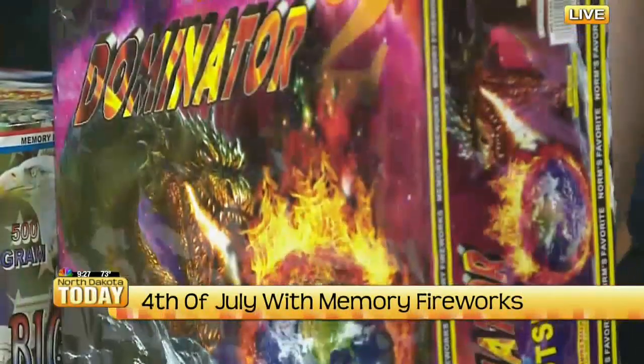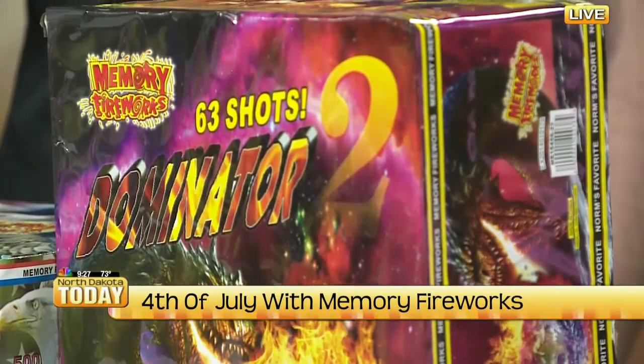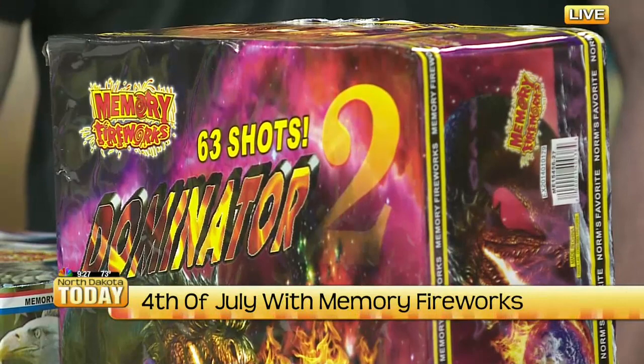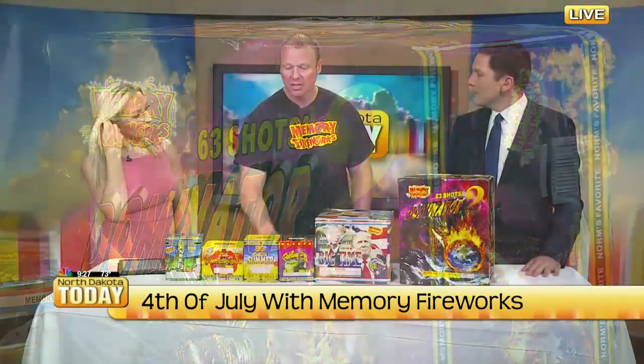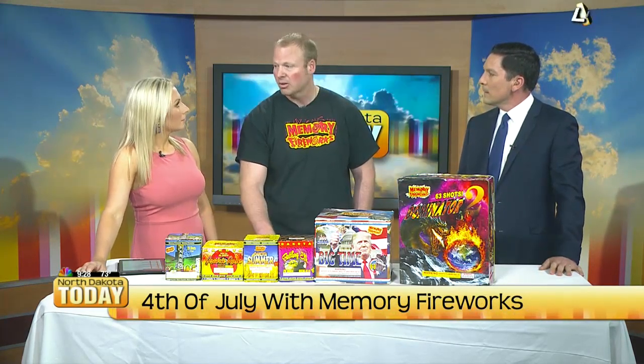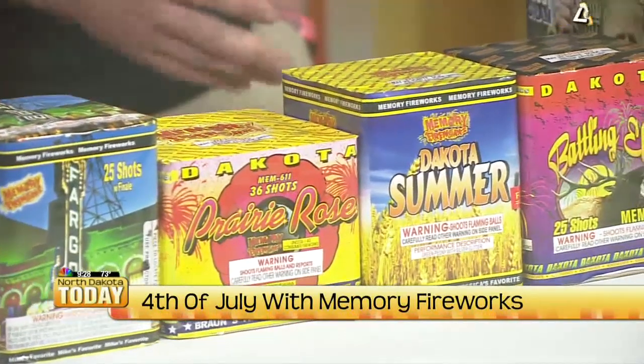We have LED bracelets where we team up with Make-A-Wish again this year — for every bracelet we sell, we give a dollar to Make-A-Wish. We also teamed up with the FM Red Hawks this year, and we have a whistling cake for them. We also have a new Red River Rage with a great red color. If you come out to any of the Memory locations, we're all over North Dakota, with a couple in South Dakota and Iowa. Ask anyone in yellow and we'll build you a show no matter what your budget is.